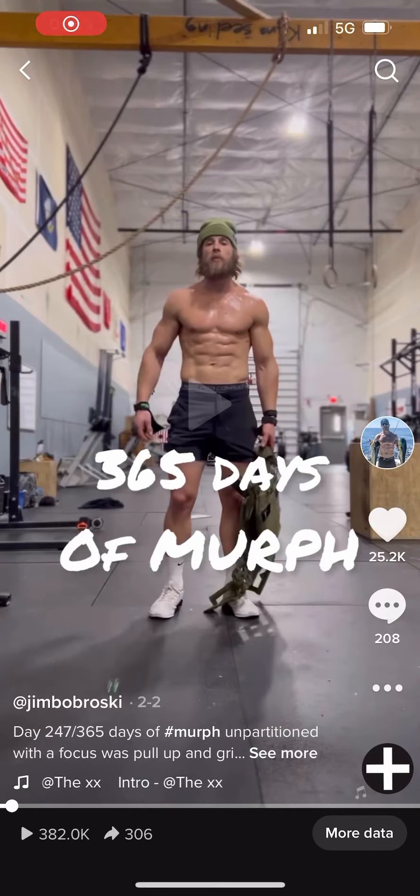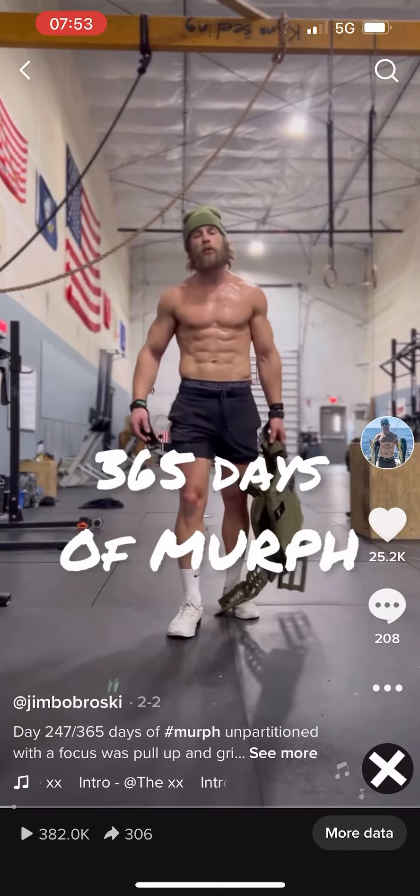All right guys, so I get this question a lot — kind of how my body's changed during Murph 365, or 300 days in.